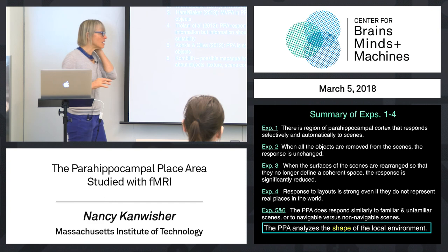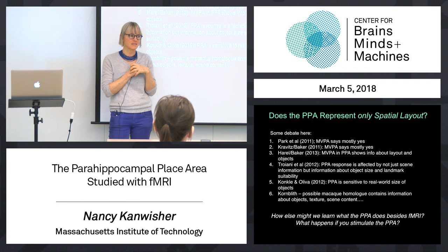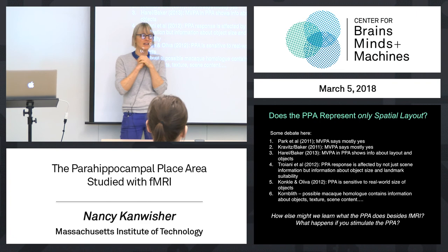Nothing that we predicted in advance. Once we got this result, my neighbor was Liz Spelke, and I walked in and said 'holy shit' — and her eyes lit up. She said, I have some papers for you to read. It turned out there was this long wonderful old literature, which I'll talk about in the next class, showing that the shape of space around you is a fundamentally important cue in navigation. I had no idea until we discovered the result, and then we put it together. There's ongoing debate about precisely how specific the PPA is in its response to scenes, but nobody would disagree that the thing it really cares most about is whether the image is a place.